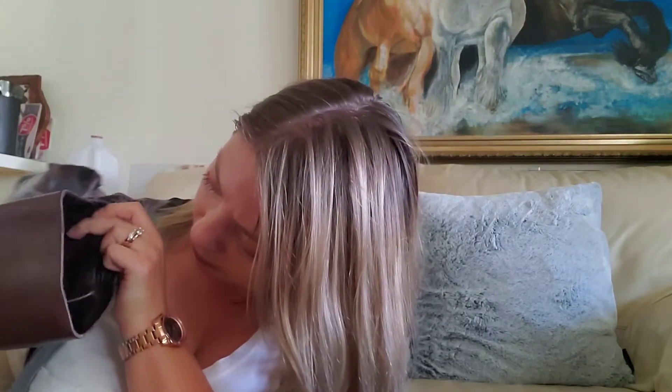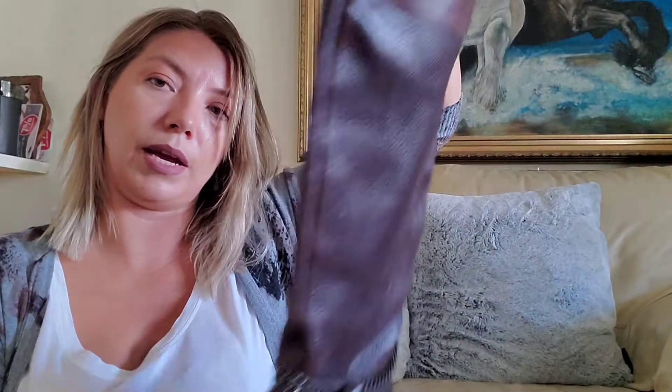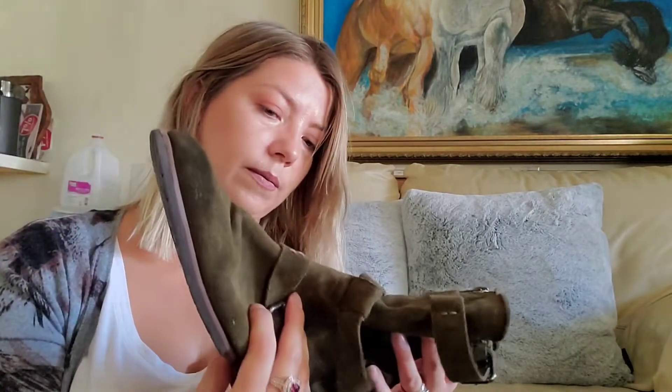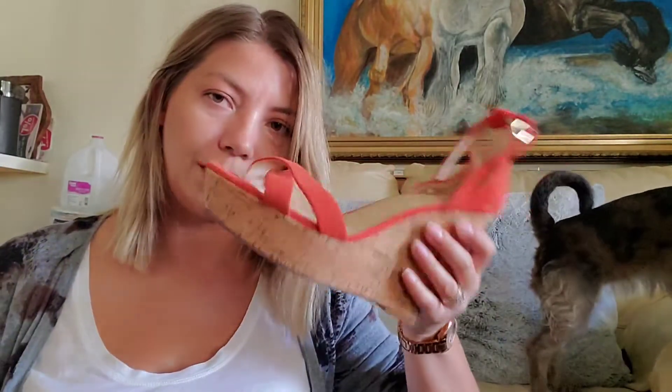This one is Donna Karan New York, so that's not bad — they're all leather inside and out, so they might be pretty good. Overall I got some good shoes like the Stuart Weitzman, the Michael Kors, and this one, which will sell for pretty good.